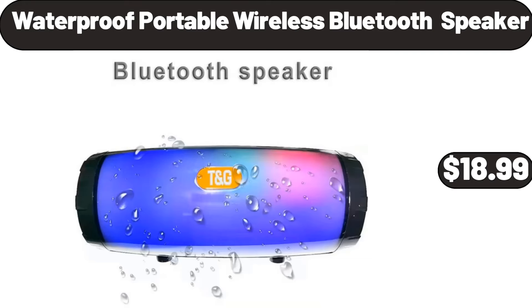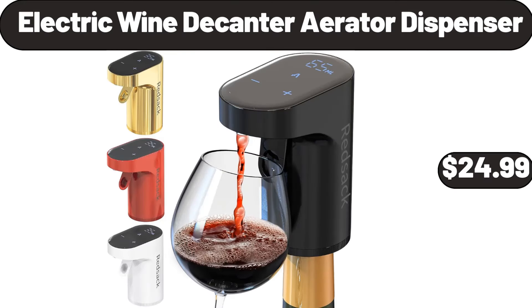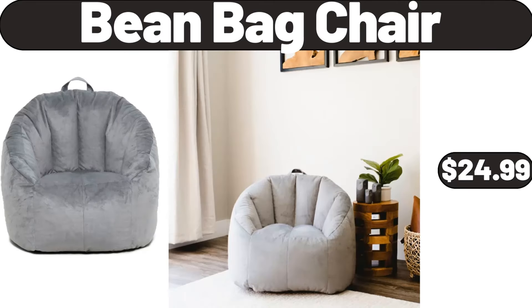Waterproof portable wireless Bluetooth speaker, $18.99. Classic hand and stand mixer, red, 4 quart, $36.99. Electric wine decanter aerator dispenser, $24.99. Vanity mirror for wall, $58.99. Bean bag chair, $24.99.